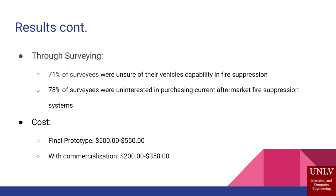About 71% of people did not know or were unsure of their vehicle's capabilities for preventing fires or what would happen if a fire occurred. And 78% of survey respondents were not interested in purchasing a current aftermarket suppression system — which is what we're looking to change. Our final prototype came out to about $550, and we're hoping with commercialization to bring that down to $350.